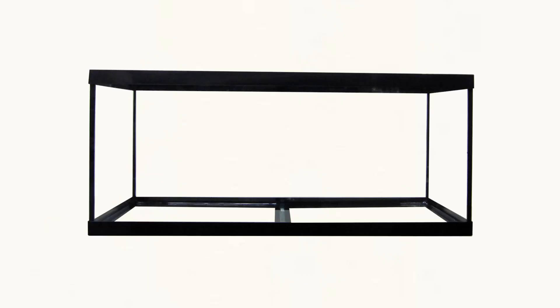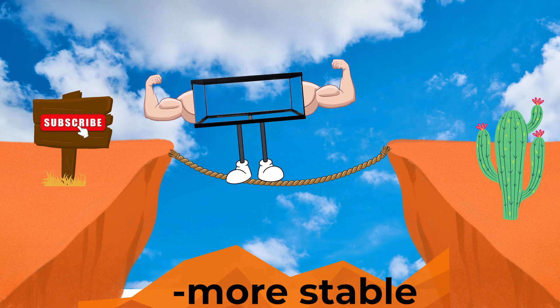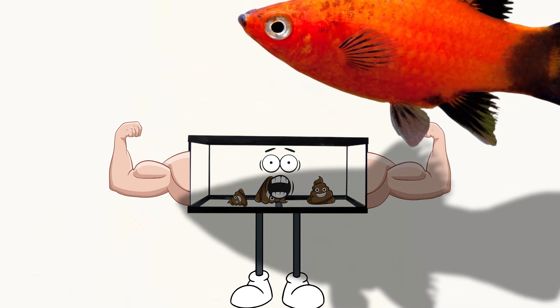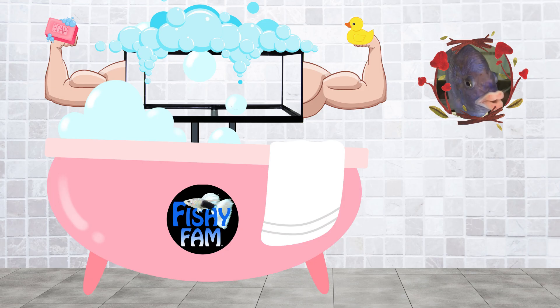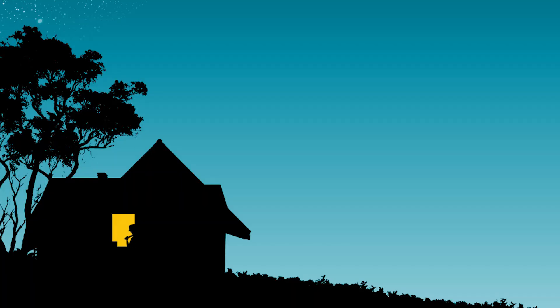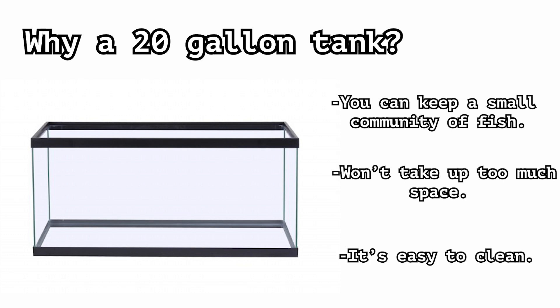There are some main takeaways here. First, the more water you have in the tank the more fish you could have — general rule of thumb. The more water you have, the more stable the tank gets, meaning it takes more waste to make it dirty. But if it gets really dirty, it takes a lot more to clean. I also find that cleaning a large tank is just way easier and more enjoyable than cleaning a small fish tank or bowl. With a 20 gallon, you could keep a small community of fish, it won't take up too much space, and it's pretty easy to clean. Overall, it's a solid pick.